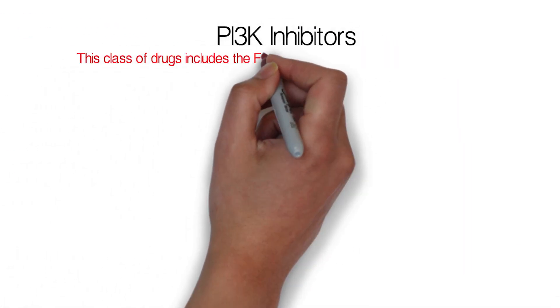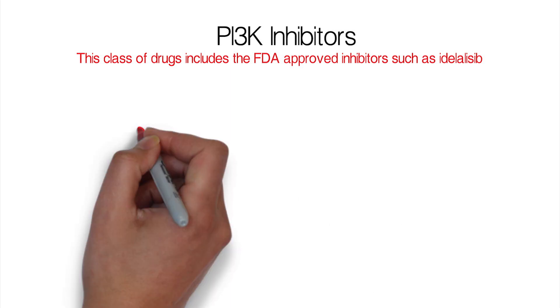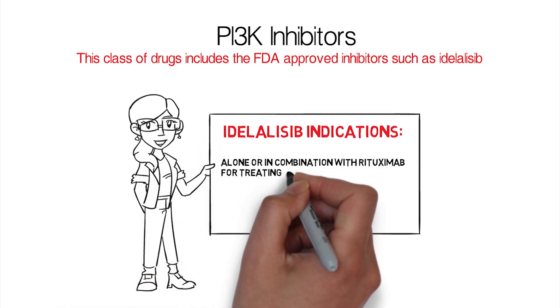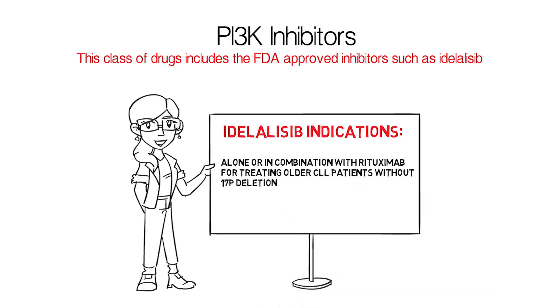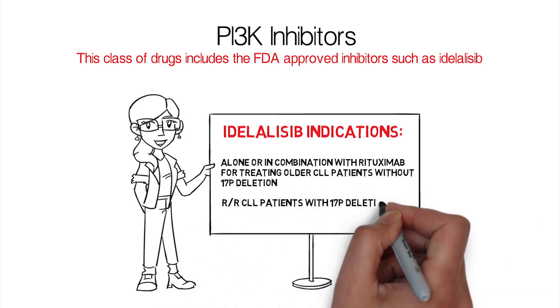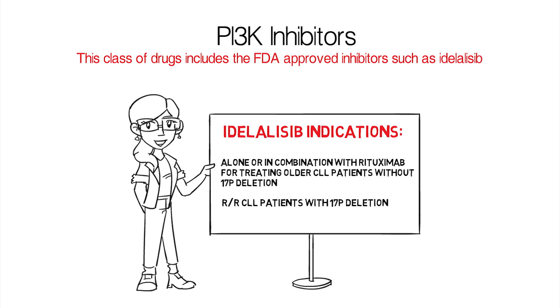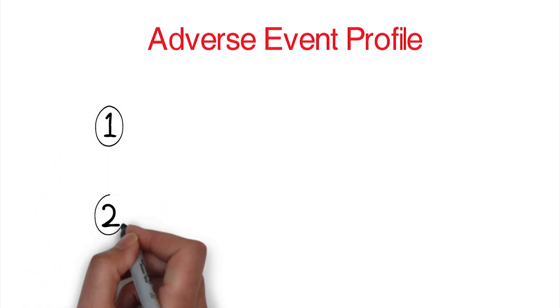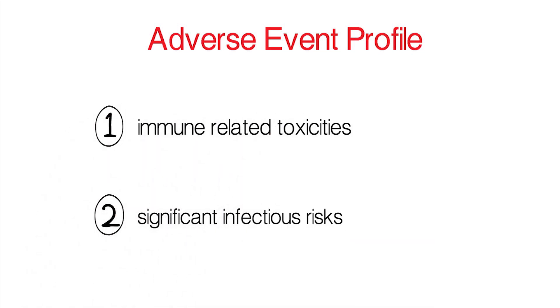This class of drugs includes FDA-approved inhibitors such as idelalisib, which is used alone or in combination with rituximab for treating older patients without 17P deletion or CLL patients with 17P deletion in relapsed refractory settings. Idelalisib is effective in CLL, but its use is complicated by immune-related toxicities and significant infectious risks.